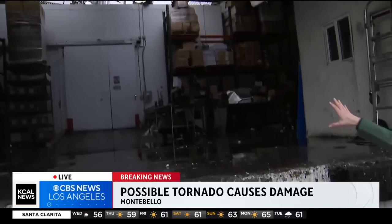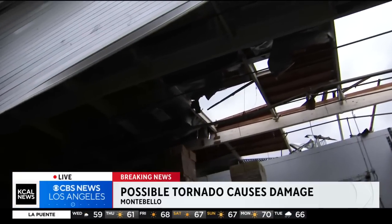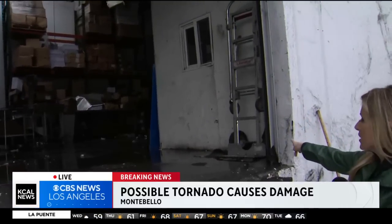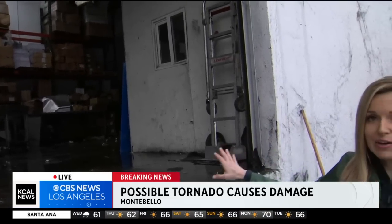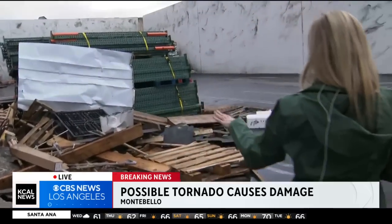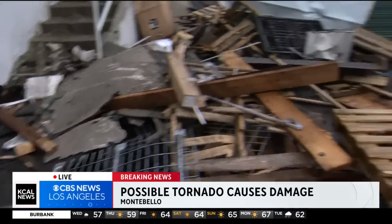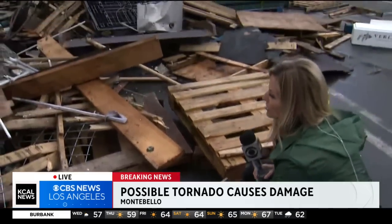Employees who were inside this warehouse at the time told us they actually tried to pull this roll-up door down to protect the inside from that wind, but it was just too intense. So they basically had to back away and hide in the corner where that dolly is. If you can imagine being there while this was all going on — these pallets just landed on top of each other, big chunks of wood with nails flying around all over the place.